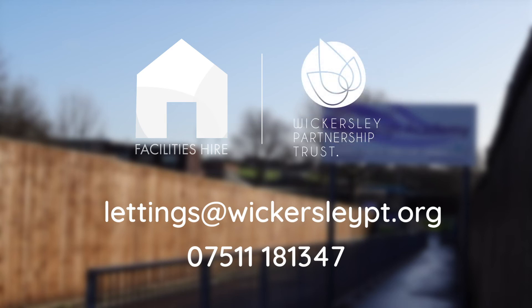Facilities hire at Wickersley Partnership Trust. Believe together, learn together, succeed together.